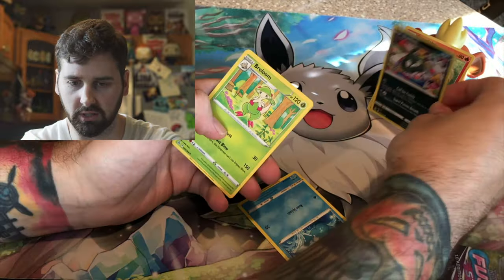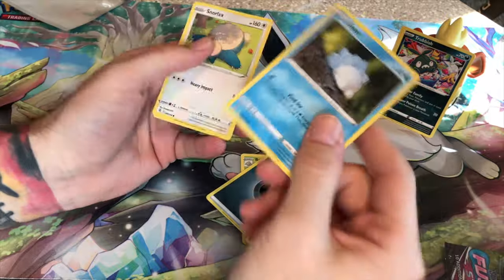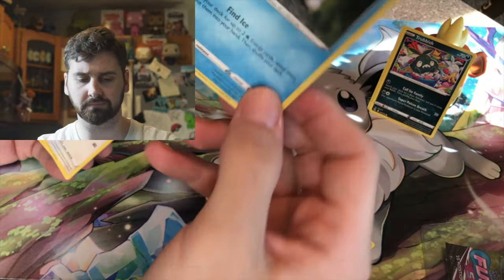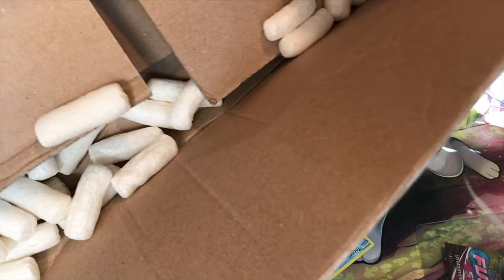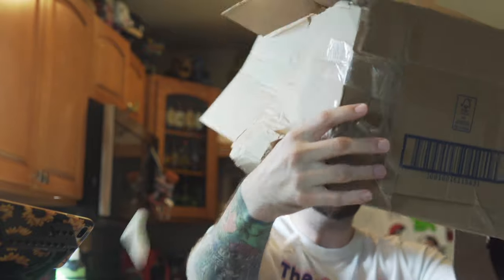Trubish. My wife will actually like that one. Breloom. These packing peanuts are worth probably more than everything else in the box. Well, thanks for watching, guys. That was super-duper fun. I'll see you on the next one.